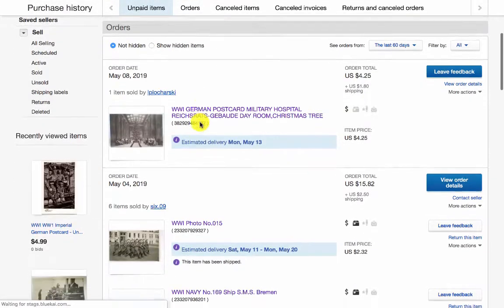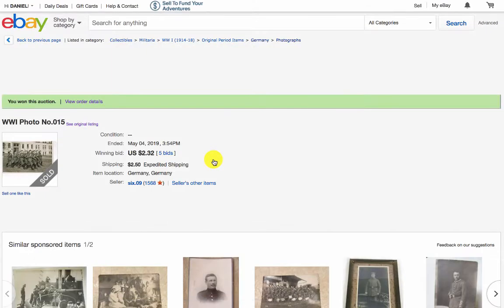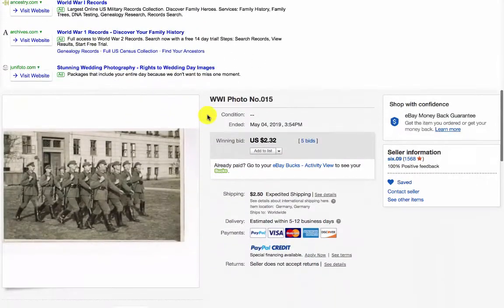The next one is from seller 609, a German seller I've bought from multiple times — more than two years now. Very reputable with a great selection and variety of cards. He posts almost all his listings under collectibles, military, World War I, original period items, Germany, and photography. If you're selling real photo postcards of WWI related to the German side, that's where you should post.